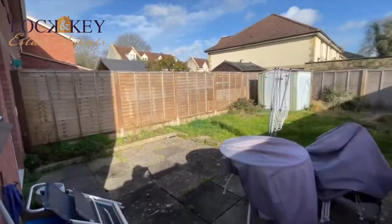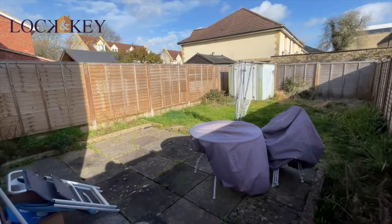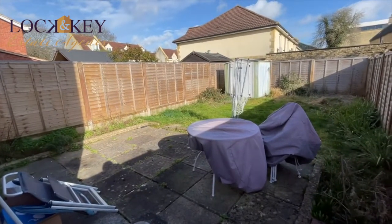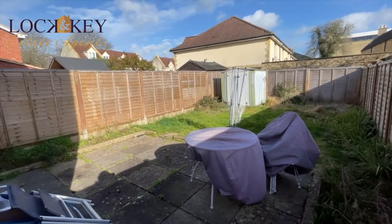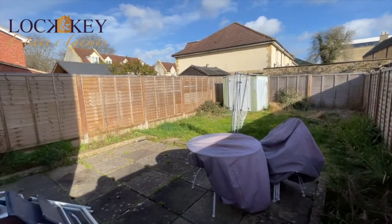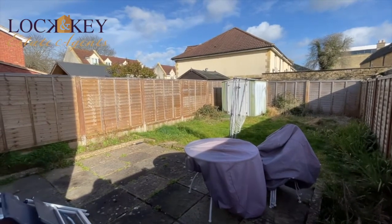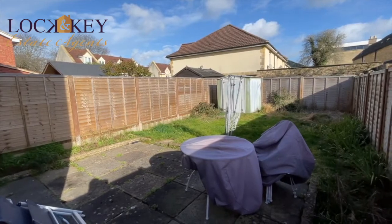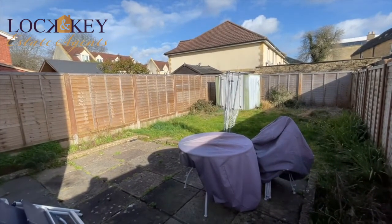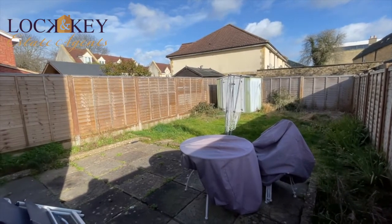So all in all, Weavers Croft is a very smart two-bed end terrace, and let's go back to that no chain — there's no onward purchase for these sellers. It really will suit first-time buyers, investors, or people downsizing. Any questions, please give me a call. It's Nige at Lock and Key Independent Estate Agents on 01225 707342. I hope you're all well and I look forward to hearing from you soon. Thanks guys.